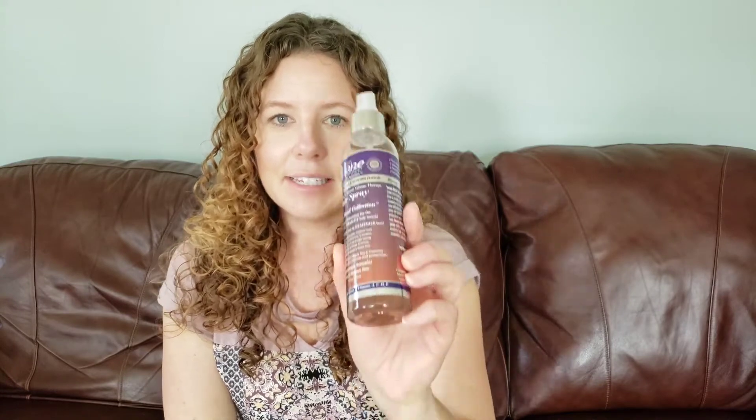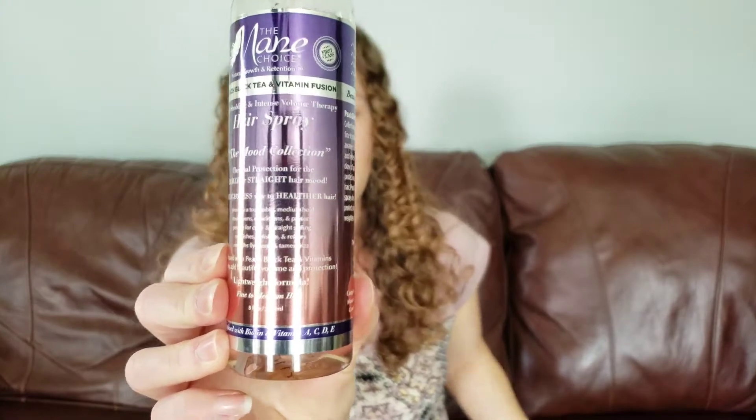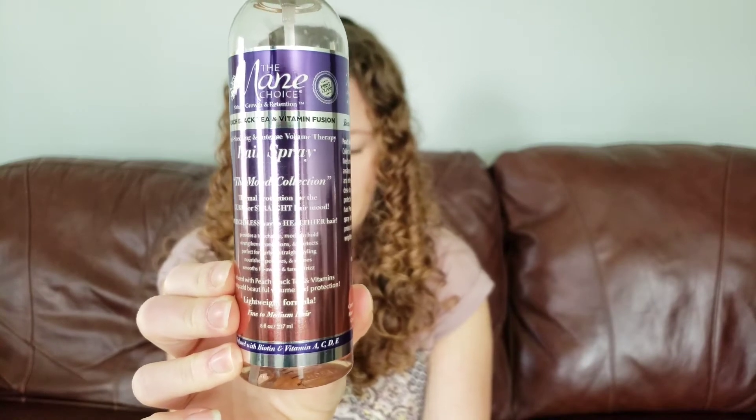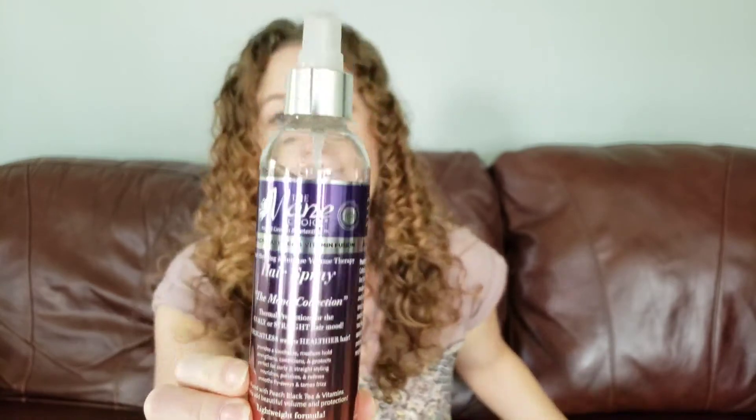Now for the last product — it is a hairspray, and I love hairsprays. It says touchable medium hold, strengthens, conditions, protects, nourishes, polishes, refines and smooths flyaways, and tames frizz. I definitely need some frizz taming here. I'm going to spray it while it's down in this position, and it also recommends flipping your hair upside down and spraying it that way for better hold.